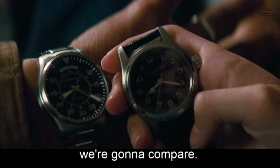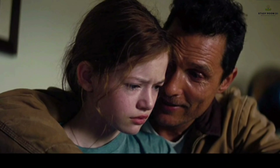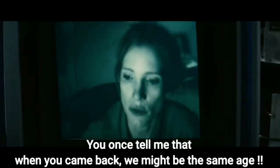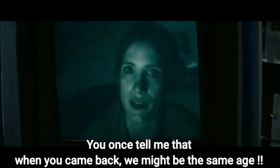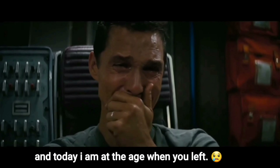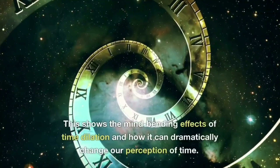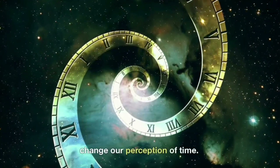This concept plays a major role in Interstellar, where Cooper says that he will be the same age as his daughter by the time he comes back from the mission. This shows the mind-bending effects of time dilation and how it can dramatically change our perception of time.